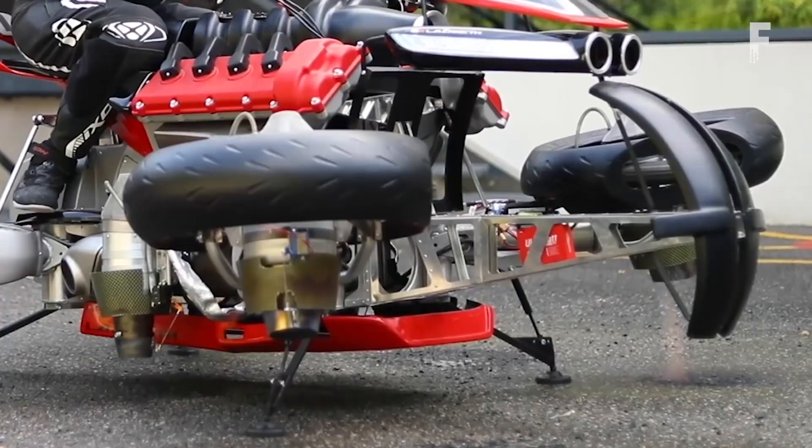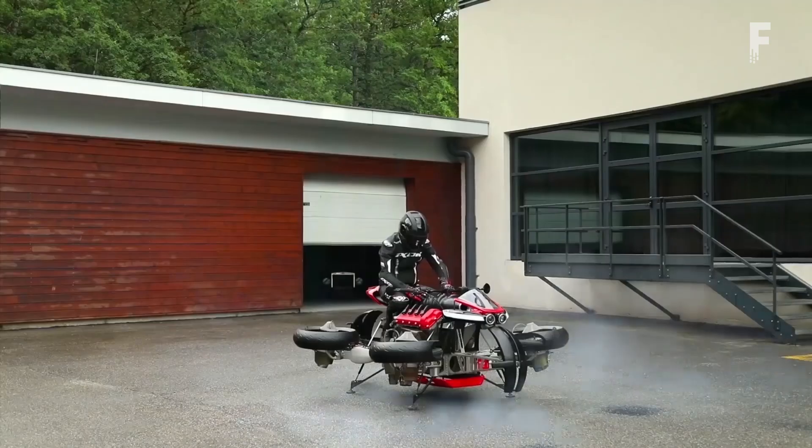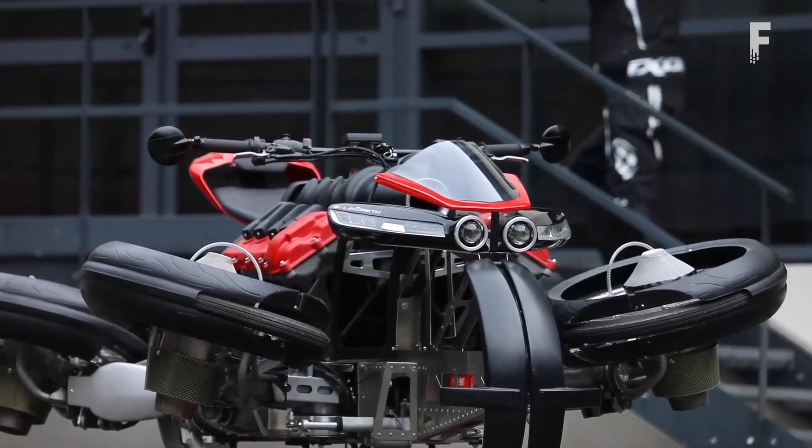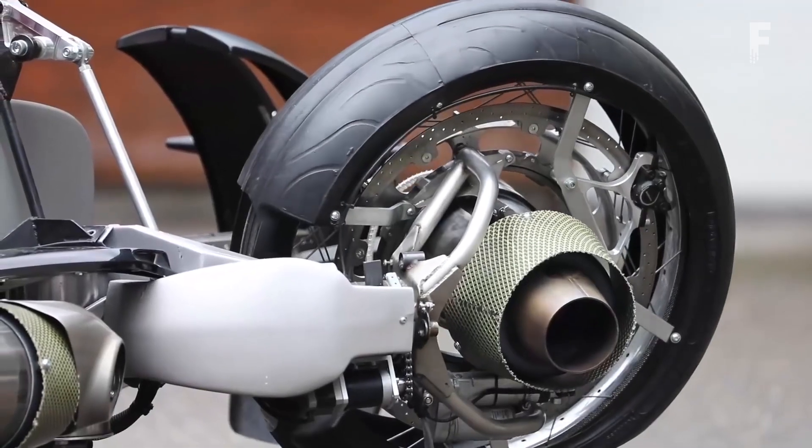While in flight, the dashboard displays essential flight information such as speed, position, and altitude, with joysticks on either side of the handlebar for control.